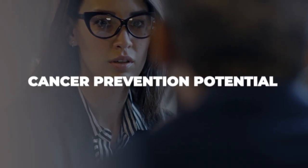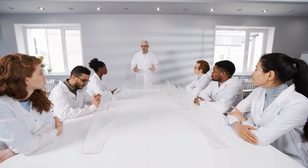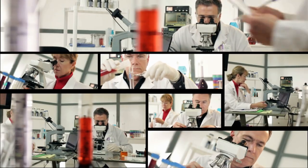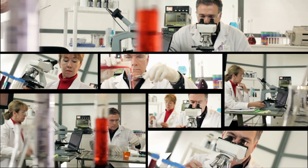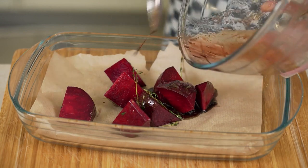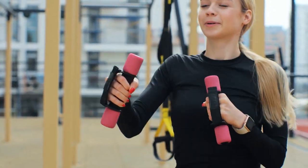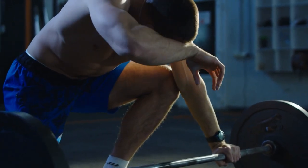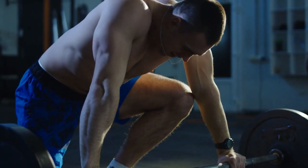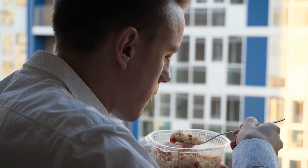Let's talk about beetroot's potential role in cancer prevention. While research in this area is ongoing, some studies suggest that the betalains in beetroot may help in fighting certain types of cancer. Lab studies have shown promising results, but we need more extensive human trials before making a concrete conclusion, so beetroot should not be considered a standalone treatment for cancer. Last but not least, beetroot can help in maintaining a healthy weight — high in fiber and low in calories, it's a great addition to a balanced diet.